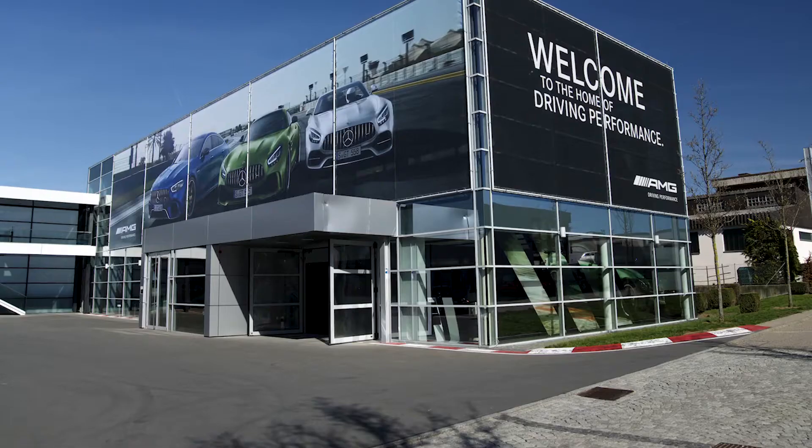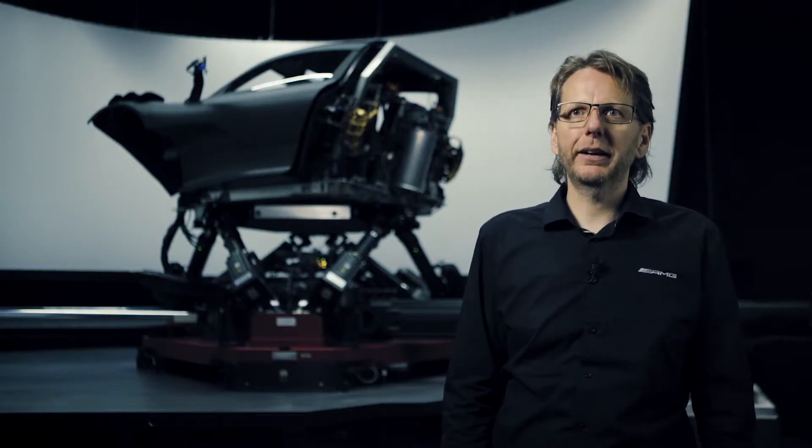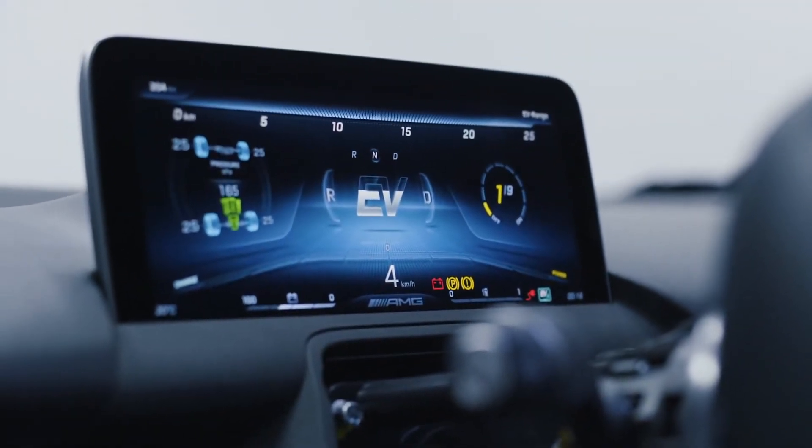We are simulating all vehicle dynamics relevant effects and design that in the early concept stage. We are here in the Falterbach, where we can see the DIMM 250 right behind me. That's a state-of-the-art simulator for vehicle dynamics to get the real-life feelings for our digital world.